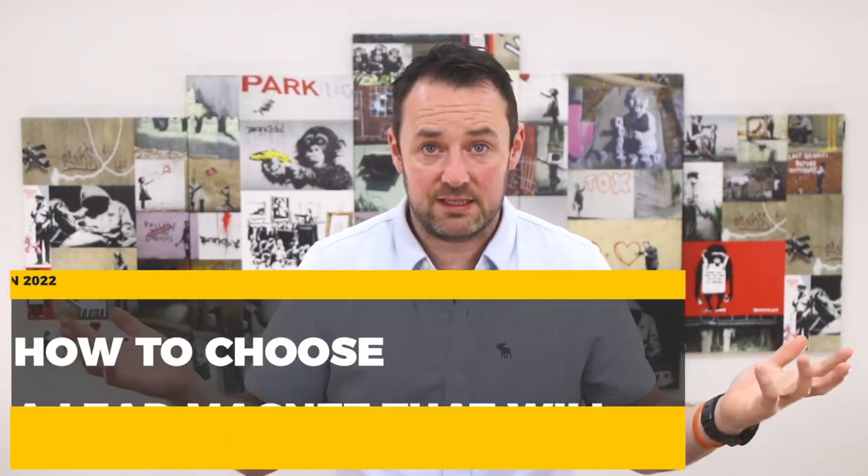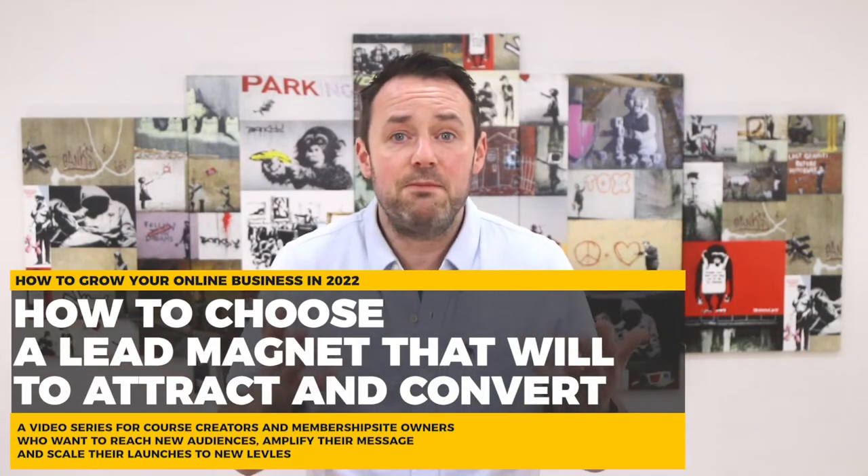So the next question you may have is: how do I pick a lead magnet that will attract leads, but also prime them to register for my signature program? Hang with me for a minute, and not only will I show you how to pick your lead magnet, but I will show you how you probably have already created it, and it may just be a matter of repurposing content you already have.